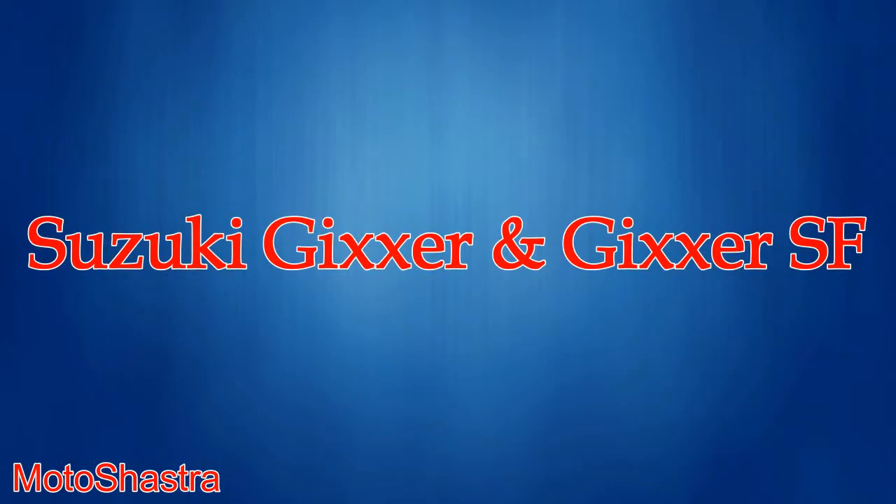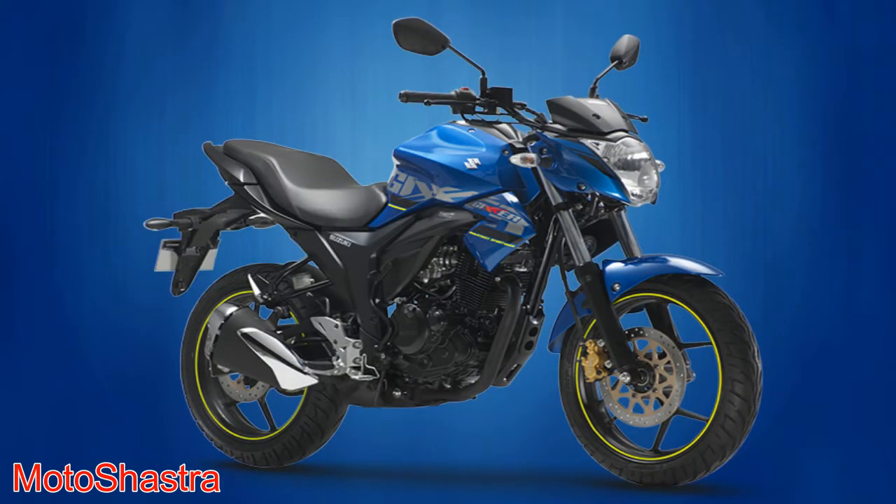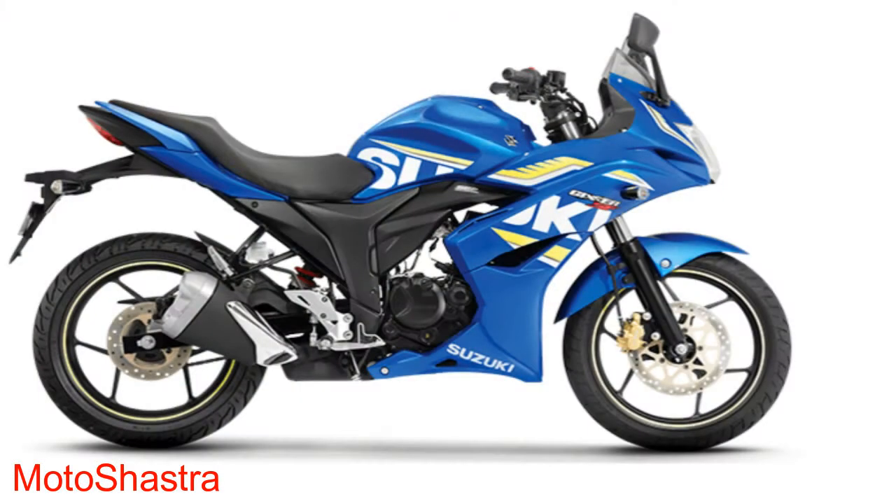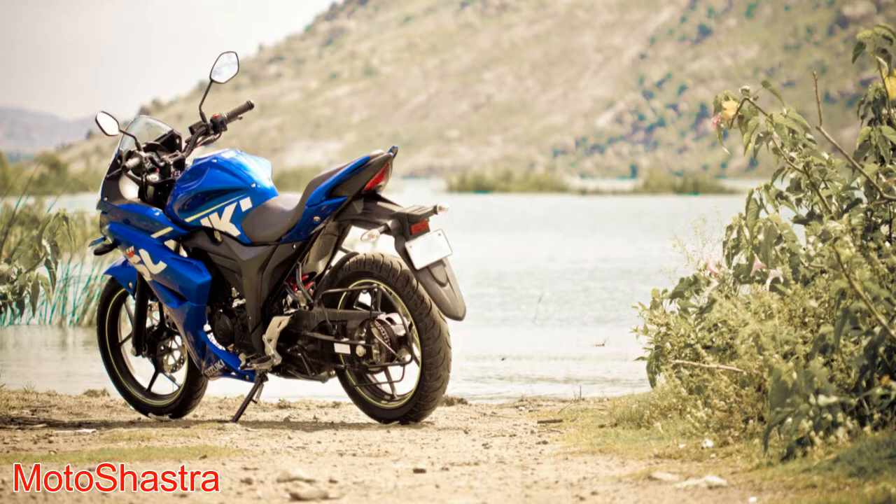Third comes the Suzuki Gixxer and Gixxer SF. The reason for keeping both bikes in the same position is because both share the same engine and frame. The only difference is the fairing and fuel injection system, which is available in the SF version. Suzuki launched the Gixxer in 2014, wanting to cover the market of youngsters. On April 7, 2015, they launched their fully faired bike with the same engine, called the Gixxer SF. SF stands for Sports Fairing.